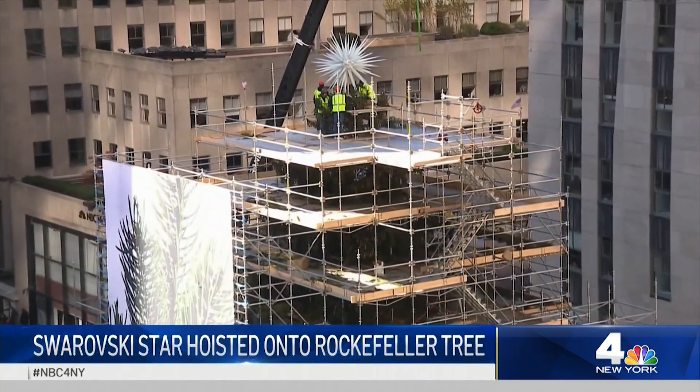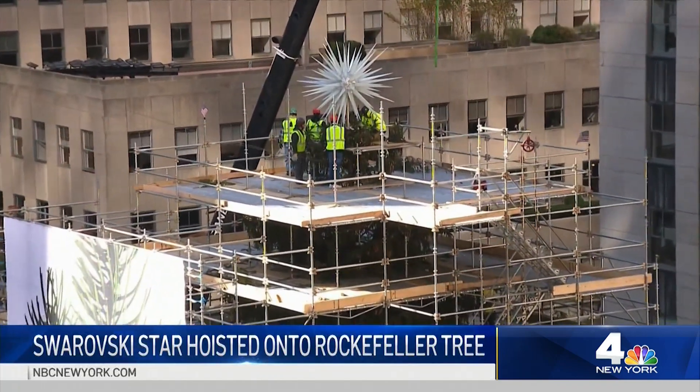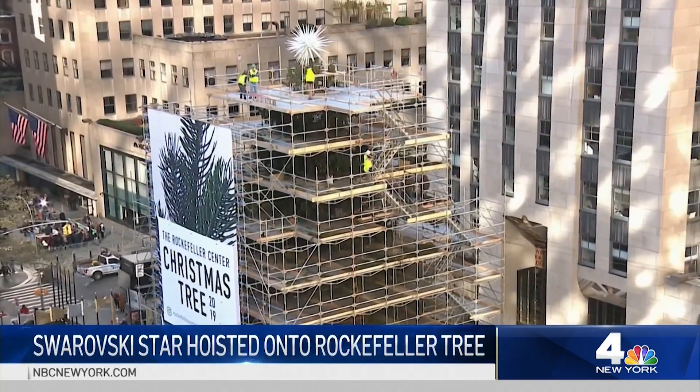The topping of the tree, whose beauty is sure to be matched by the lights below. Excitement is building — I can't wait to watch that too — now that the unveiling is exactly three weeks away.